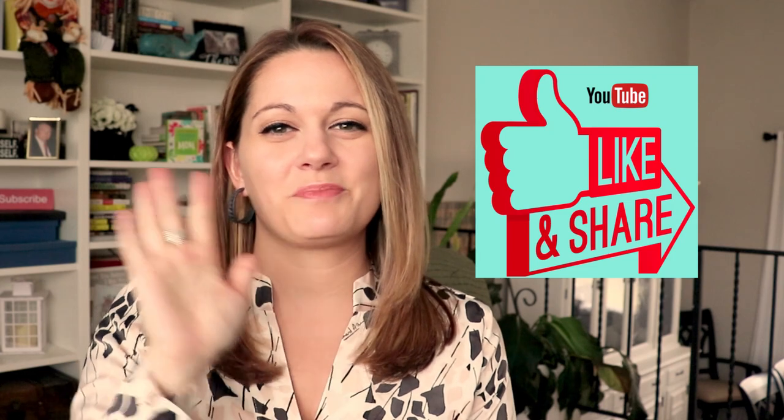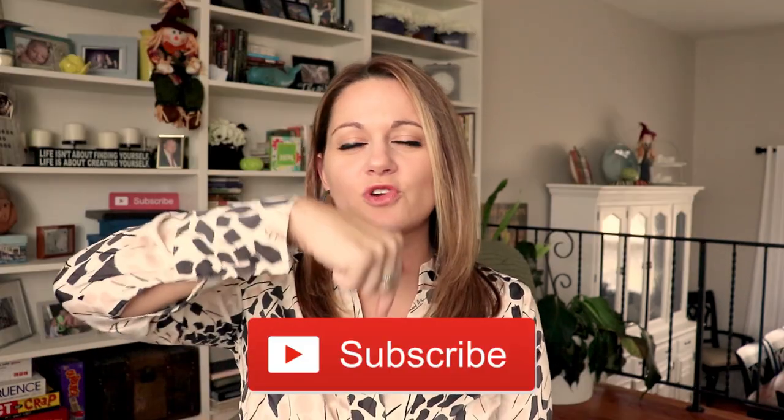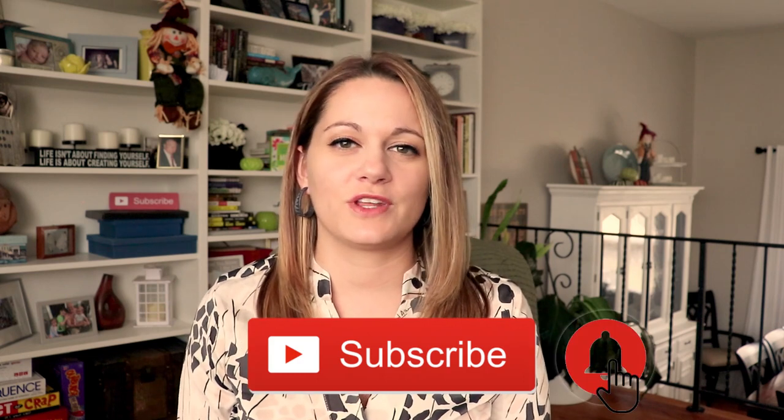If you liked this video, give it a thumbs up and say hello in the comment section below. If you haven't already, go ahead and hit that subscribe button and the bell so you don't miss the new videos I release every week. My goal is to make the content you're looking for, so if you have an idea for a future video go ahead and leave it in the comment section below, and I'll see you next week.